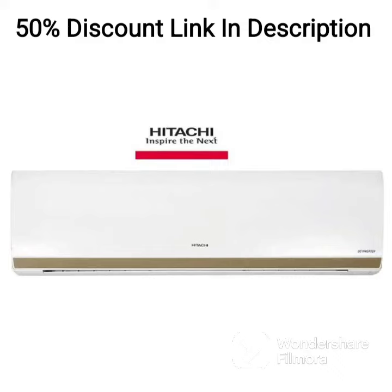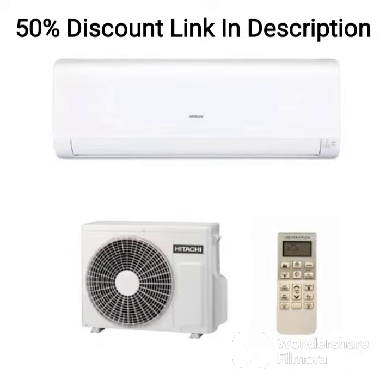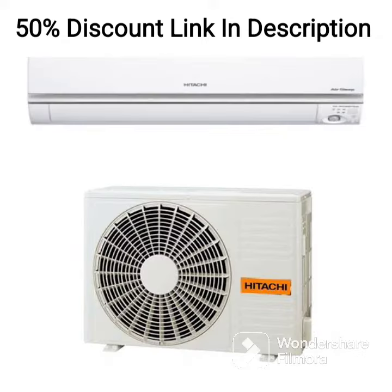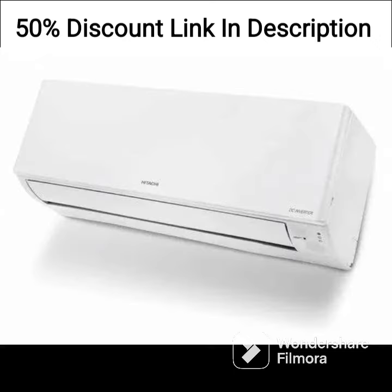The Hitachi 1.5-ton 3-star window AC copper dust filter 2021 model RAW318HITO white is a reliable and efficient air conditioner that is perfect for medium-sized rooms. With a 1.5-ton capacity, this AC can efficiently cool medium-sized rooms, while the inbuilt inverter compressor adjusts the cooling capacity according to the temperature in the room, thereby reducing power consumption and lowering electricity bills.